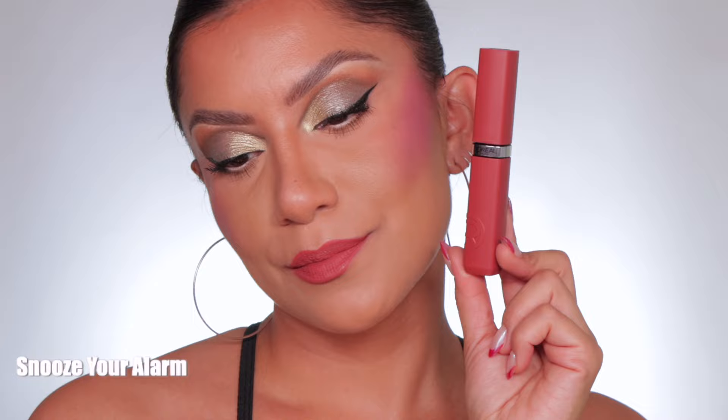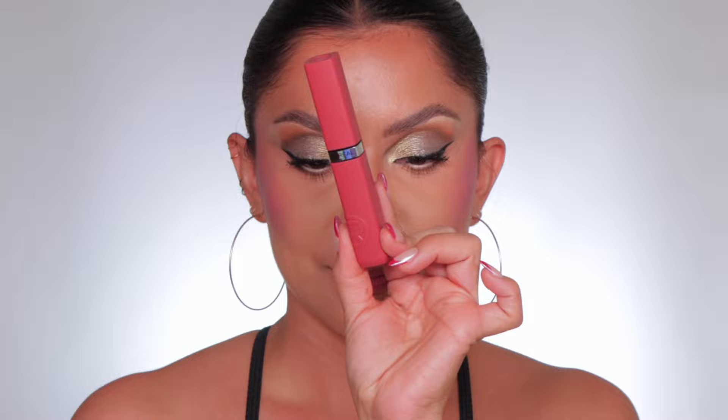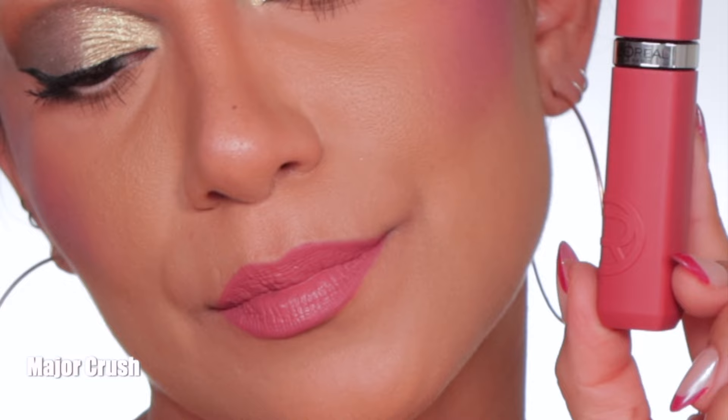And in daylight this is the shade Snooze Your Alarm. Next one up is 120 Major Crush — and in daylight this is Major Crush.